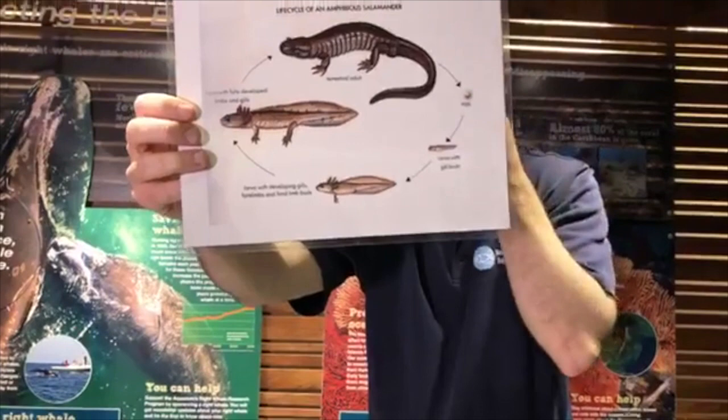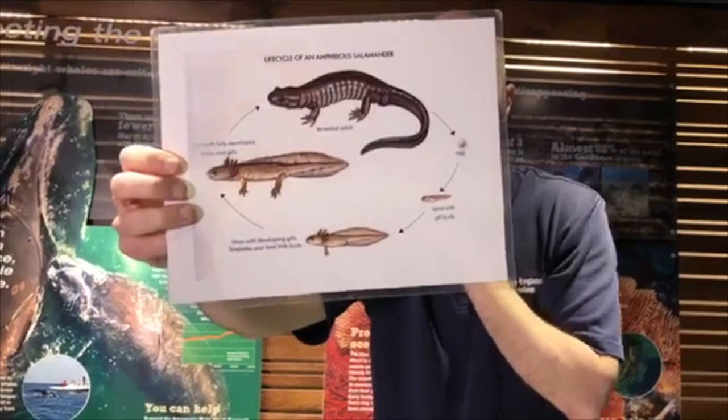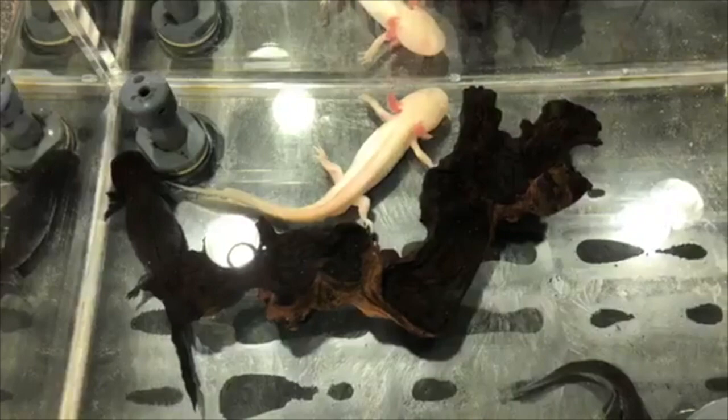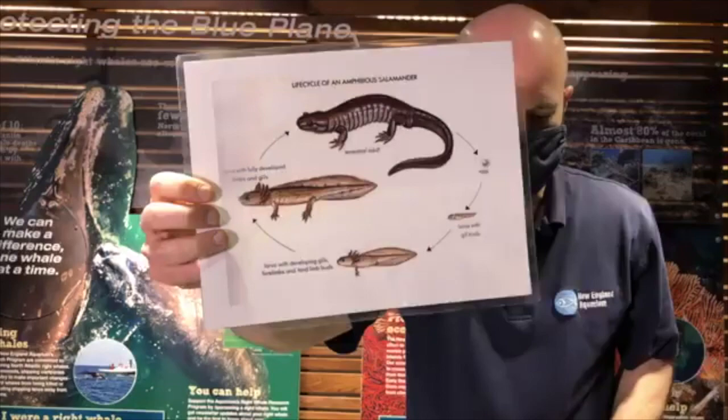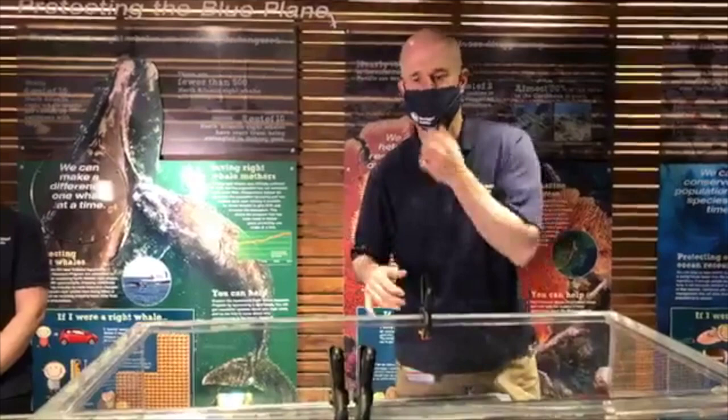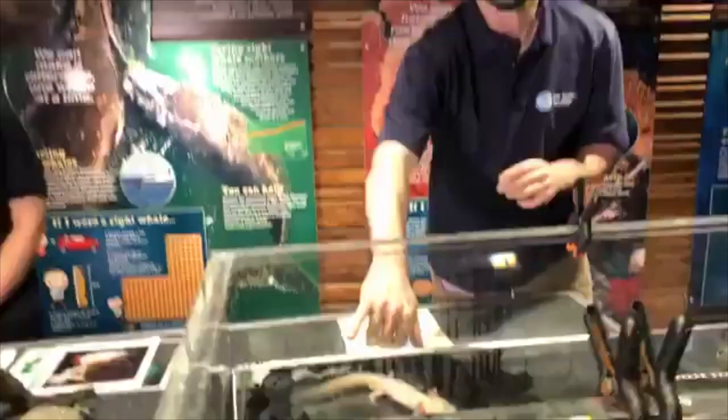You might be wondering where axolotls fit into all of this, particularly having just seen a close-up view of them in a tank of water. This two-stage process that amphibians go through is called metamorphosis — they change as they grow. For axolotls, that's actually not the case. Instead, they display something called neoteny, which means they maintain the characteristics they had when they were very young. If you look closely, you can see they still have the swimming part of their tail and those frilly external gills.